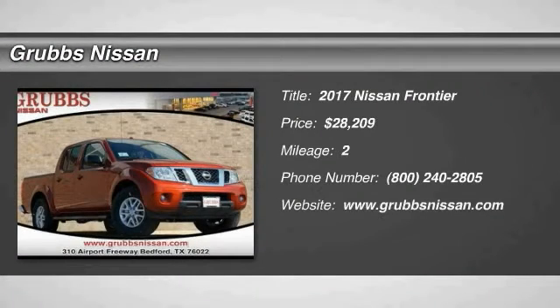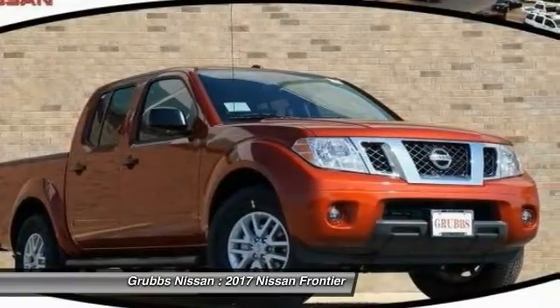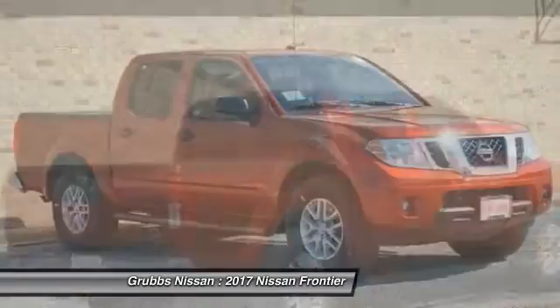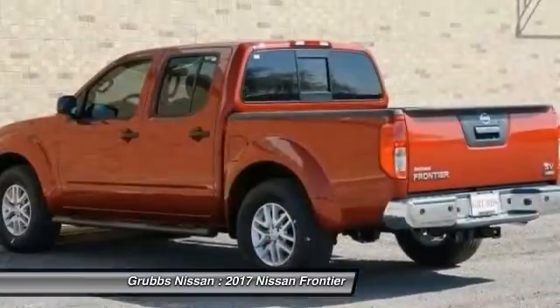You are going to love the 2017 Frontier. The Nissan Frontier offers a full-length, fully boxed frame for strength, serious off-road capabilities, and a five-star rating for side impact crash safety. The Frontier's interior comforts include cab versatility, under-seat storage, and seating for five.